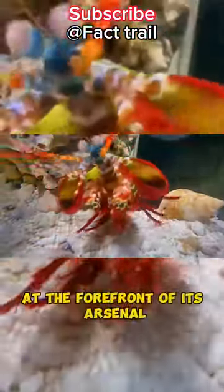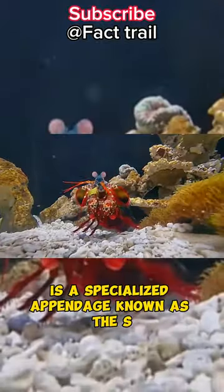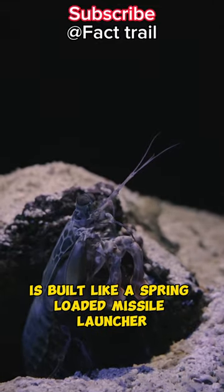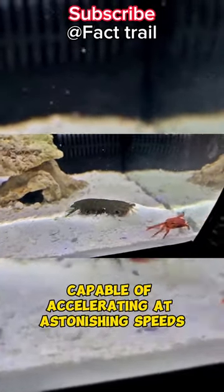At the forefront of its arsenal is a specialized appendage known as the Smasher Claw. The Smasher Claw is built like a spring-loaded missile launcher, capable of accelerating at astonishing speeds.